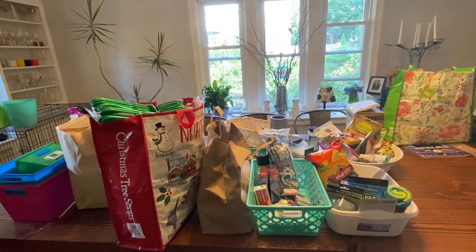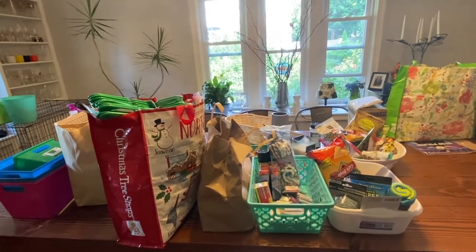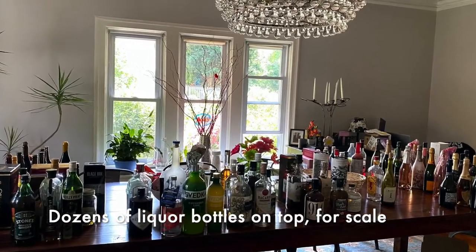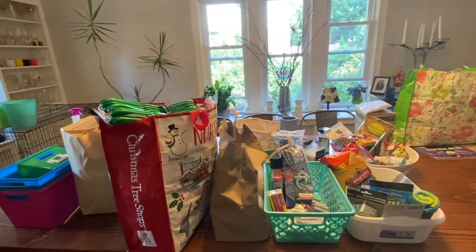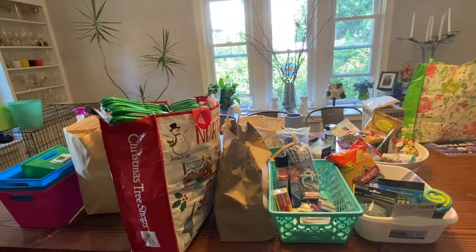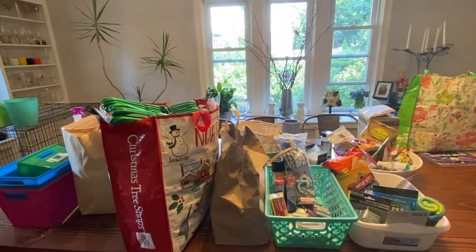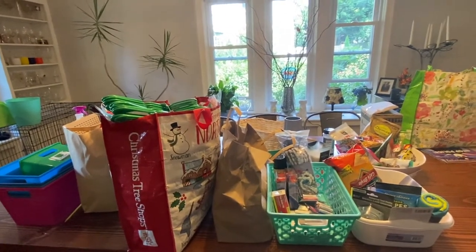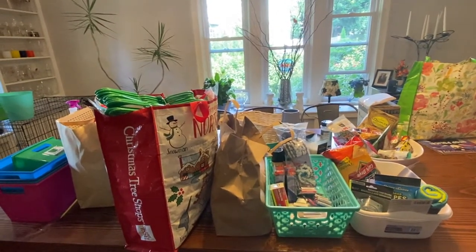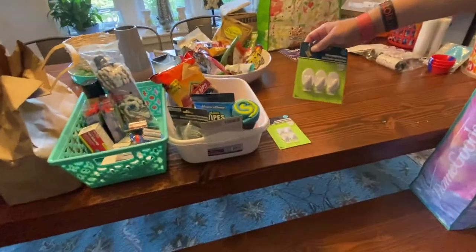I can't stop going to the Dollar Tree! My enormous dining room table is covered in stuff I haven't gone through or used at all. We're going through it to remember what we bought and catalog it. This is three hauls from two different stores.